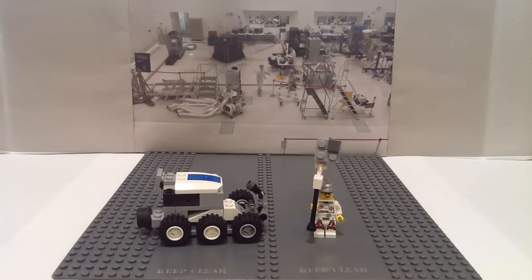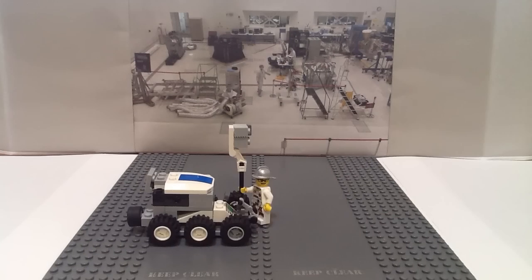This is Curiosity's camera — but just one of them. Complete with a high-tech laser, this camera, one of 17, can rotate 360 degrees and can bend too.